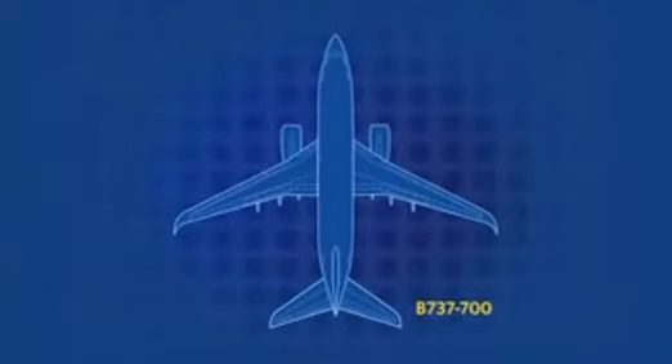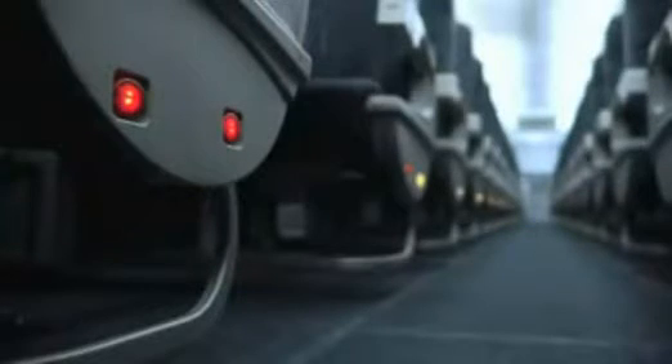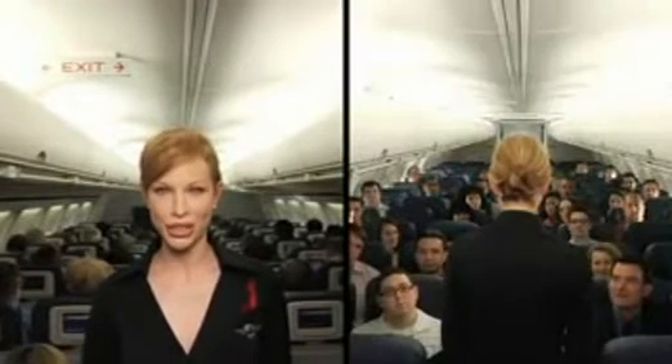There are six exits on this plane: four doors, two on each side, and two window exits over the wing. Each door has a detachable slide that can be used for flotation. Life vests are located in ceiling compartments at the front and center of the plane. All exits are clearly marked with an exit sign. However, if there is a loss of power and cabin visibility is reduced, white emergency lights near the floor will lead you to red lights, which indicate an exit. Please take a moment to find the exits closest to you, and remember, they might be behind you.